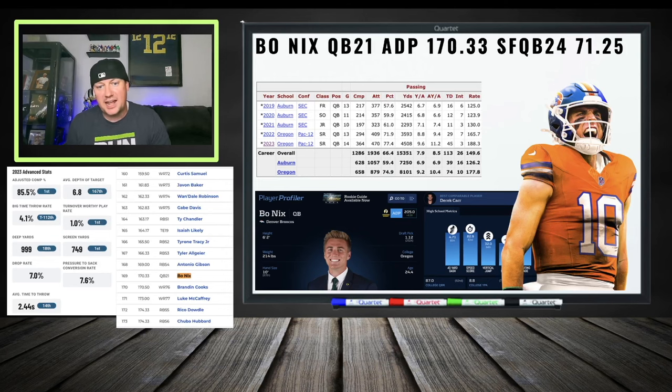Bo Nix enters the chat — QB 21 in 1QB, QB 24 in Superflex, 71st overall in Superflex. Versus skilled players in 1QB — Brandon Cooks, Antonio Brown, Tyler Algier — there's some value here. He could be a sneaky player with some upside, though it might take time. You're catching him at a discount as a first-round quarterback. He has some talent — are you willing to make that investment versus what else is on the board?